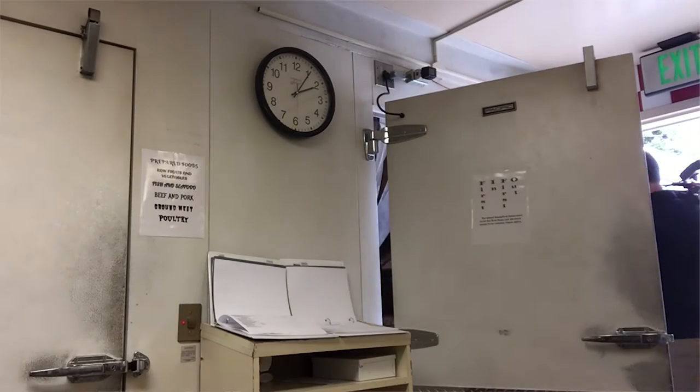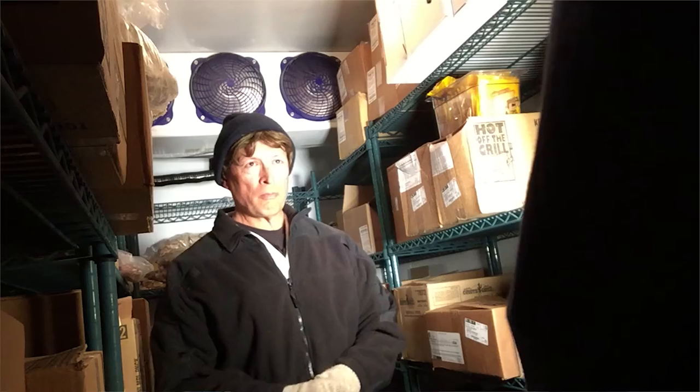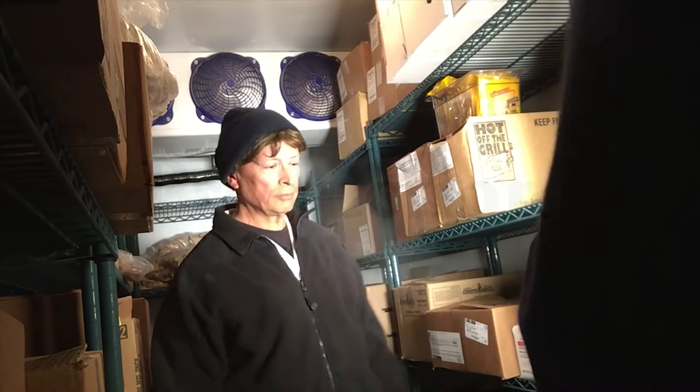The only element of production which required making any calls or scheduling was securing a walk-in freezer. Due to the potty humor involved, the management of the freezer location made us promise not to let anyone know the identity of the location. We were able to secure an appointment to use the facility on the same day we called with no problems at all.